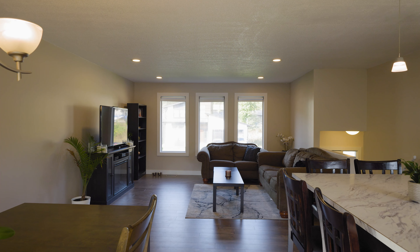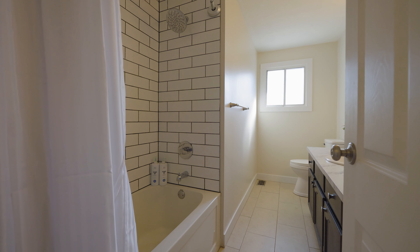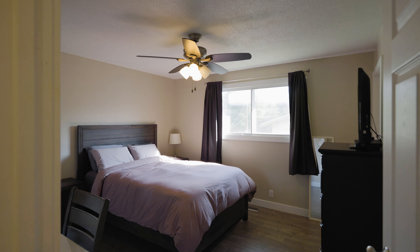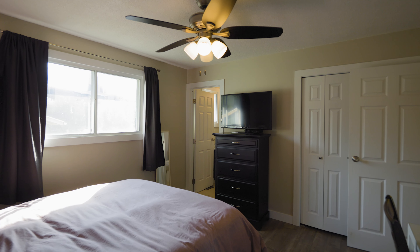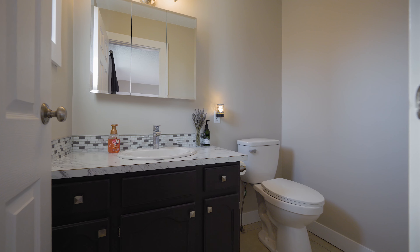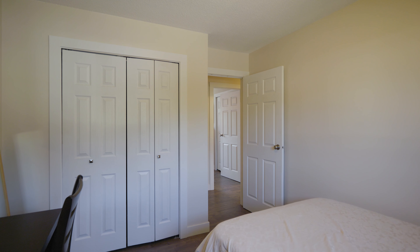You have a beautiful main floor here, nice and bright, open concept. Going down the hallway you have a full main bathroom, master suite with an ensuite, and two other bedrooms.